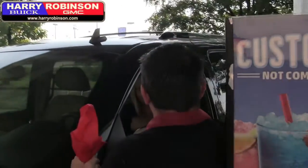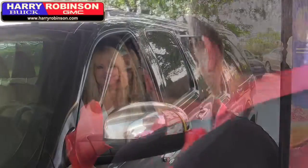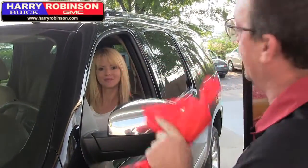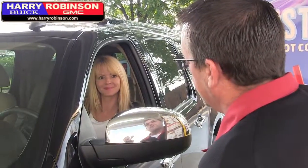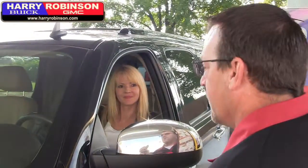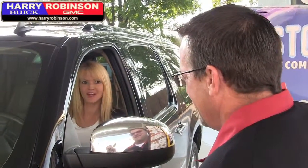My name is Noel Hargan, I'm with Harry Robinson Buick GMC. Do you mind being on camera? What is your name? Amy Jackson. Hi Amy Jackson, my name is Noel and this is Jerry behind the camera. We work with Harry Robinson Buick GMC. We saw that you had the sticker on the back of the vehicle. We're about to give you a free gas Friday gift. You ready for that? I'm ready.